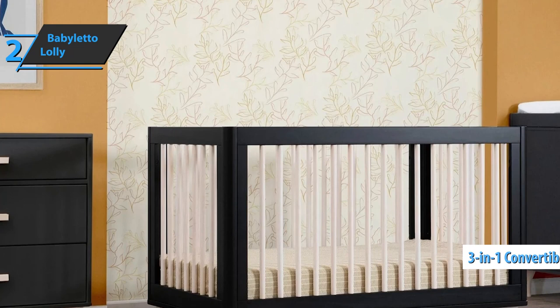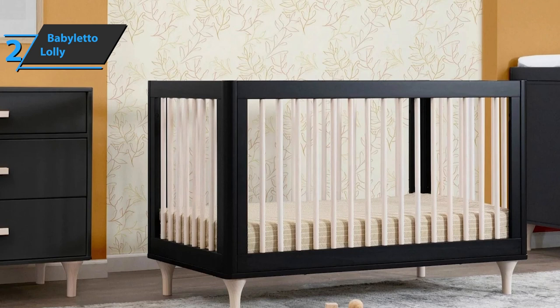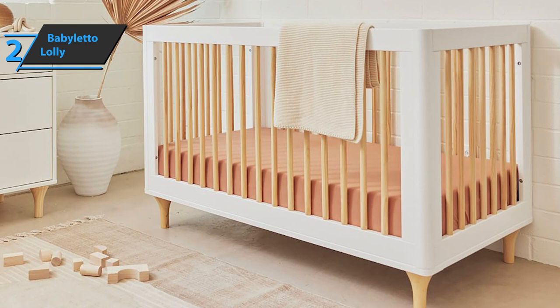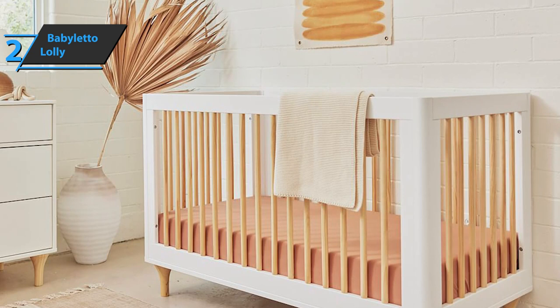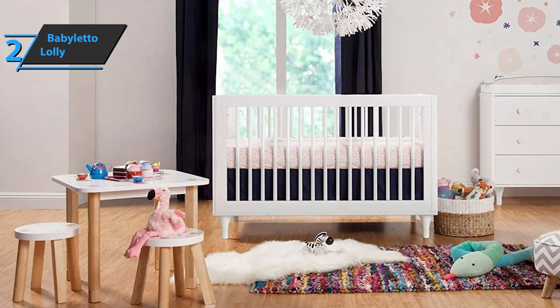The Baby Leto Lolly ensures clean and safe indoor air. The Lolly 3-in-1 convertible crib features environmentally friendly materials with a non-toxic dyeing process free of phthalates and lead. You can use it first as a crib, then a children's bed up to teenage years, and finally a daybed. It is specially designed with four easily adjustable mattress positions and a low-profile construction to make it easier for your baby. It also comes with hidden hardware for a clean design without visible screws.